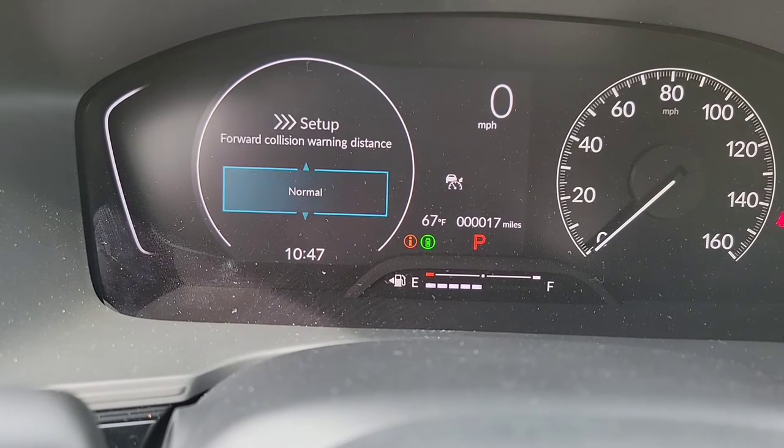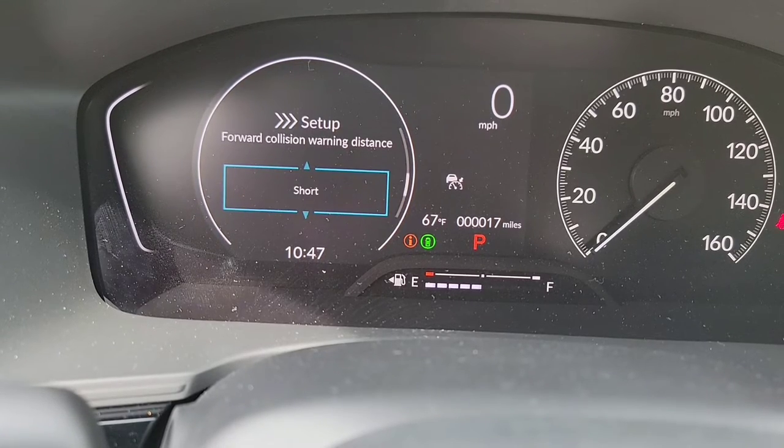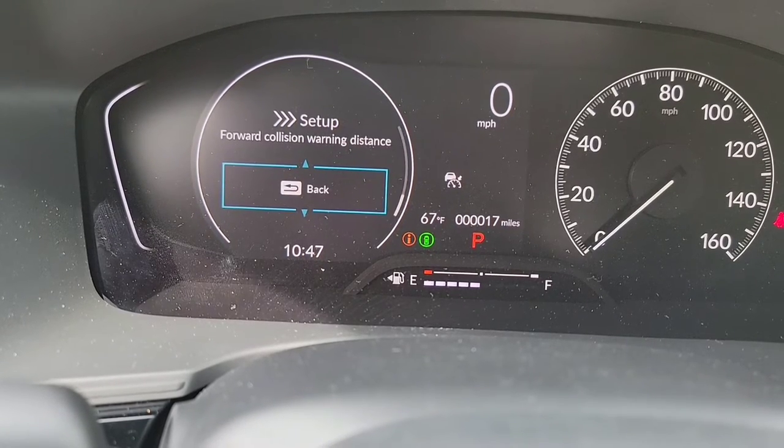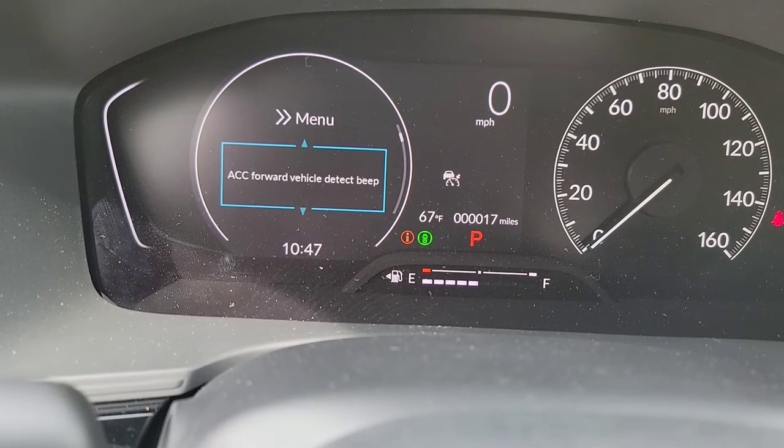You've got your forward collision warning — you can set the distance between you and the car in front of you before it warns you, with three stages: long, normal, or short. I'd encourage you to refer to your owner's manual to know the exact distances, but American Honda sets it to normal, so I'm going to keep it on normal.